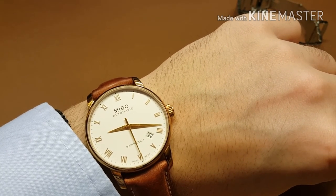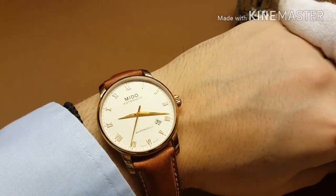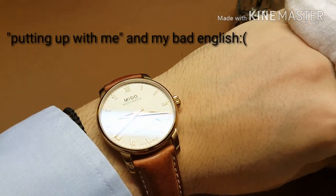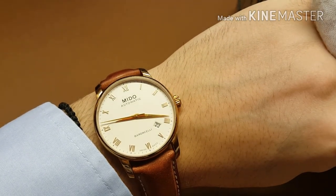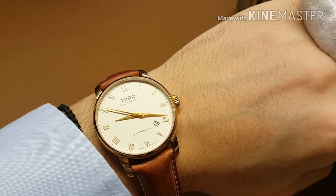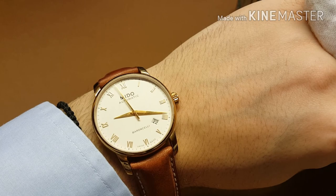I'm looking forward to reviewing more watches — Japanese, Chinese, Indian, Swiss, you name it, I'm gonna review it and enjoy it. Thank you guys for watching. I hope you enjoyed this review. I'm looking forward to your feedback in the comments. Give me likes, give me dislikes, subscribe to my channel, and stay tuned because more content will be available soon. Bye-bye guys, have a great day.